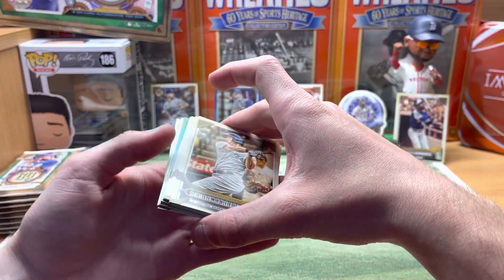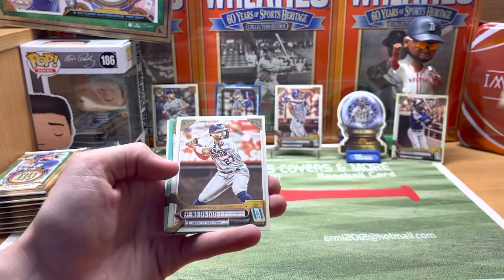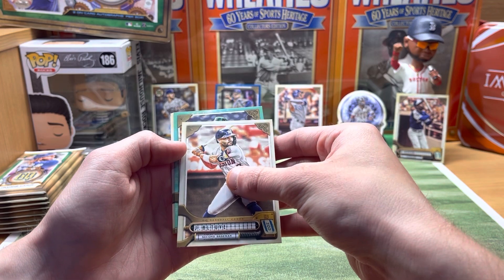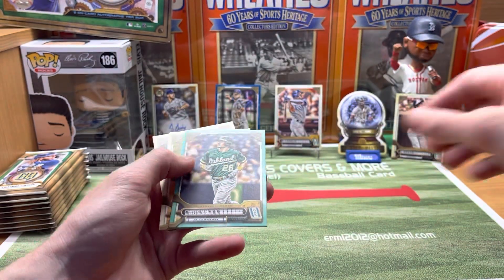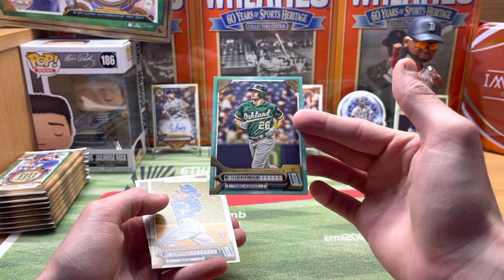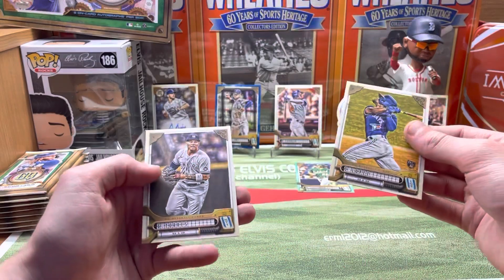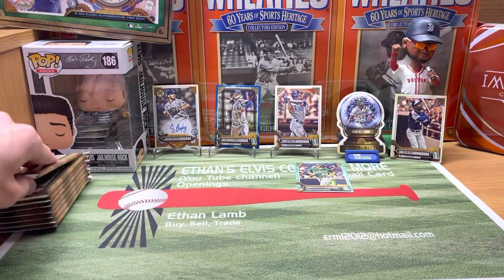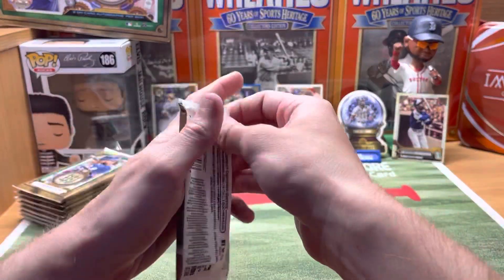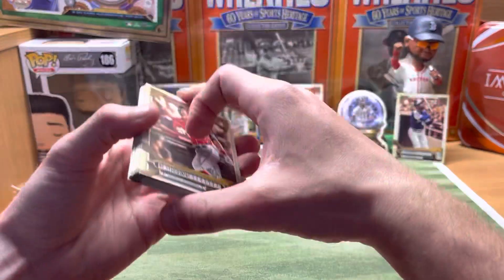All right, next pack — we got an aqua parallel in here, second numbered card. Altuve... let's see who it's for — starts with an M — Matt Chapman, who is a Blue Jay now, but it's numbered out of 199. Goes good with that Oakland color. Lopez and Gleyber. All right, last stack — nothing too crazy so far, but still got a shot at another auto and hopefully at least one more colored parallel.